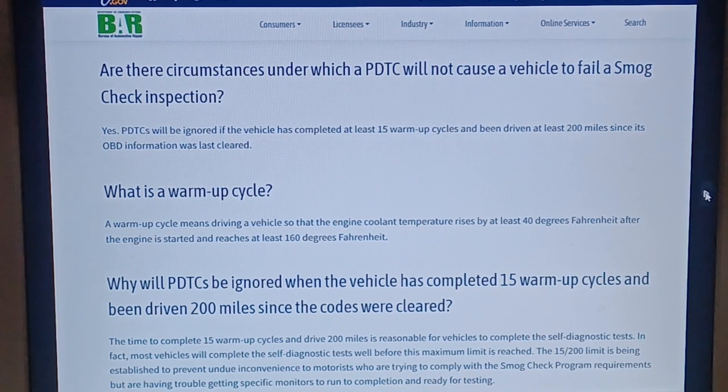A warm-up cycle means driving a vehicle so the engine coolant temperature rises by at least 40 degrees Fahrenheit after the engine has started and reached at least 160 degrees Fahrenheit. The time to complete 15 warm-up cycles and drive 200 miles is reasonable for vehicles to complete the self-diagnostic test. The 15/200 limit is established to prevent undue inconvenience to motorists trying to comply with the smog check program but having trouble getting specific monitors to run. From experience, depending on the permanent diagnostic trouble code that is set, it can clear a lot faster than 15 warm-up cycles and 200 miles — it just depends on what that code is.